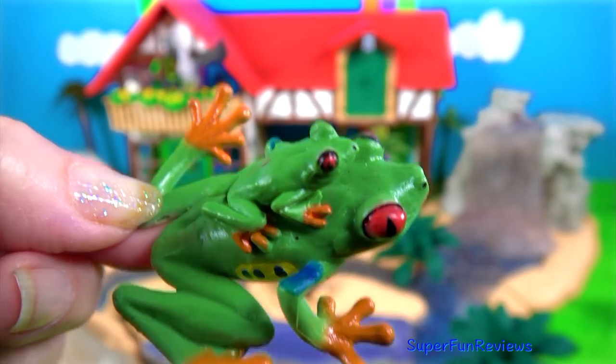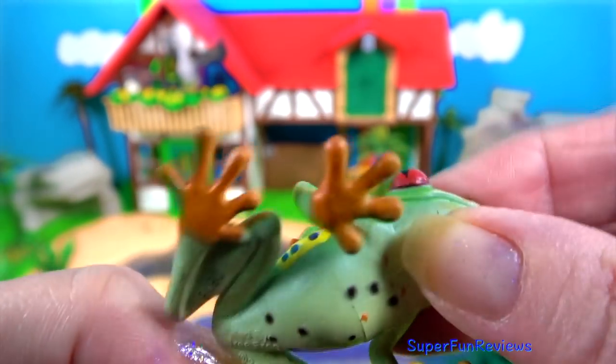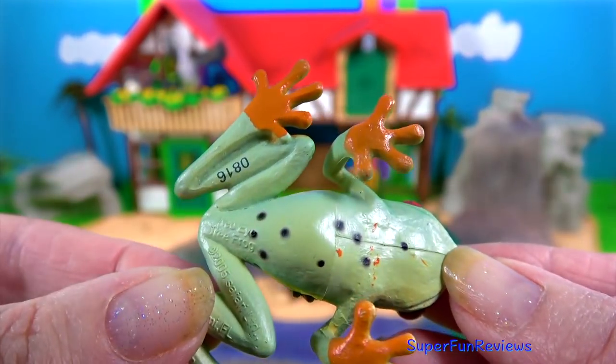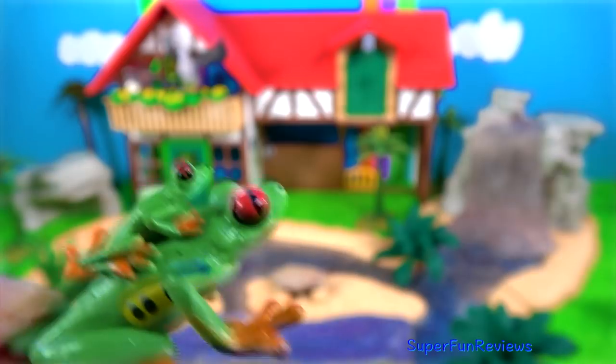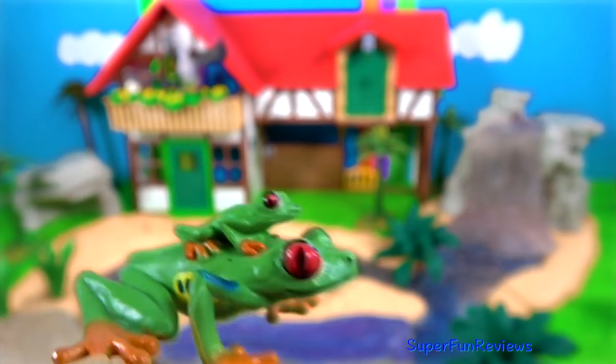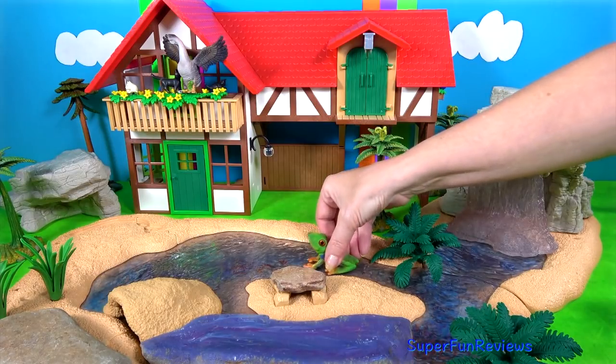And here's a mother frog with her baby on her back. Frogs need to be in damp places because they will die if their skin dries out. Instead of drinking water, frogs soak it up into their body through their skin. They never close their eyes, even when they sleep.